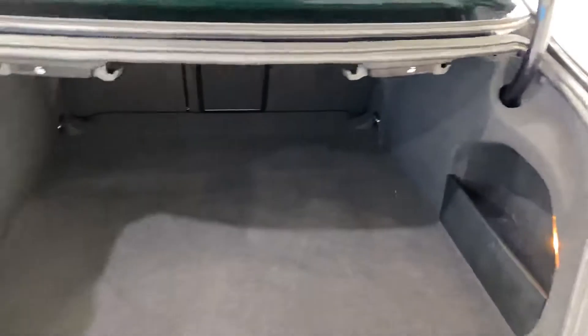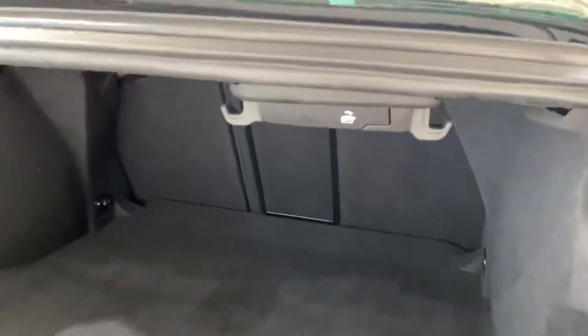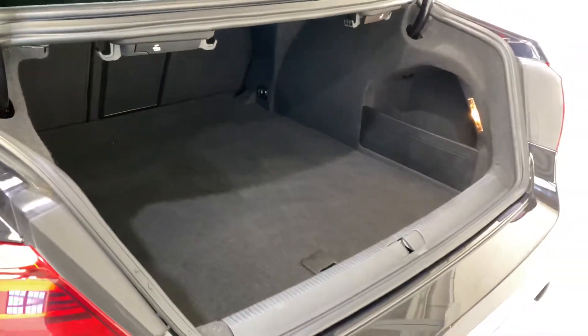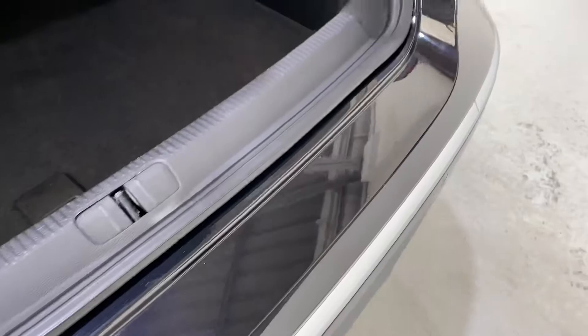Come around and have a look — the seats all drop down, as you can see, using the two handles at the top here. So for a booted car it's quite practical with the seats dropping down. All nice and clean along here.